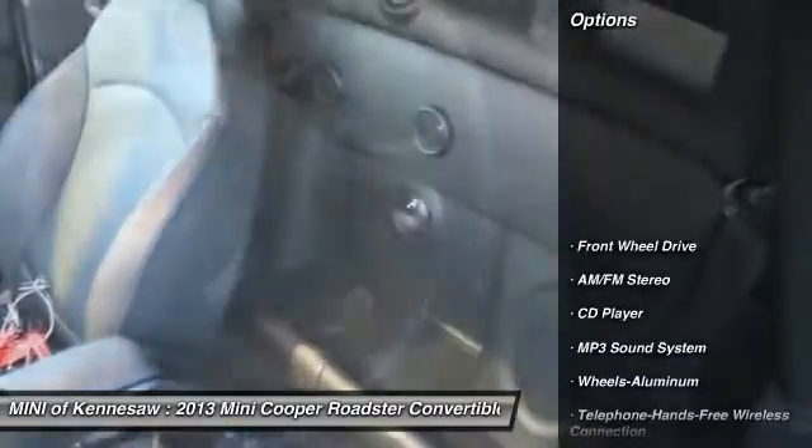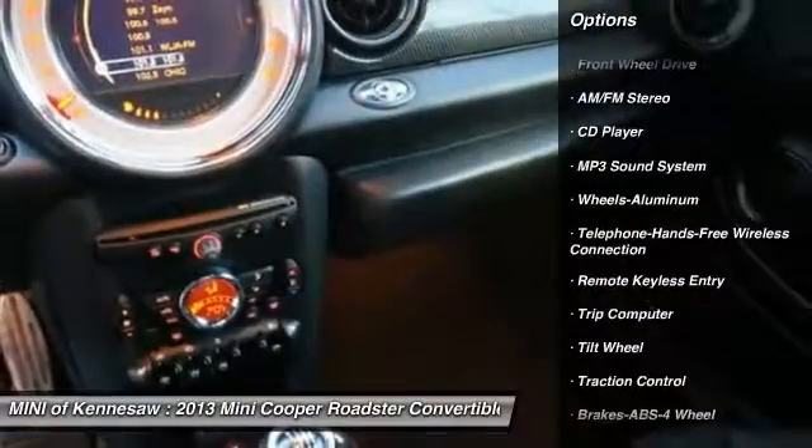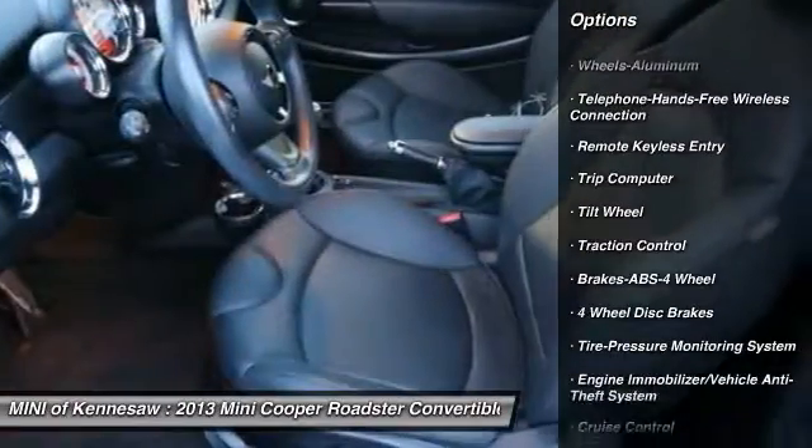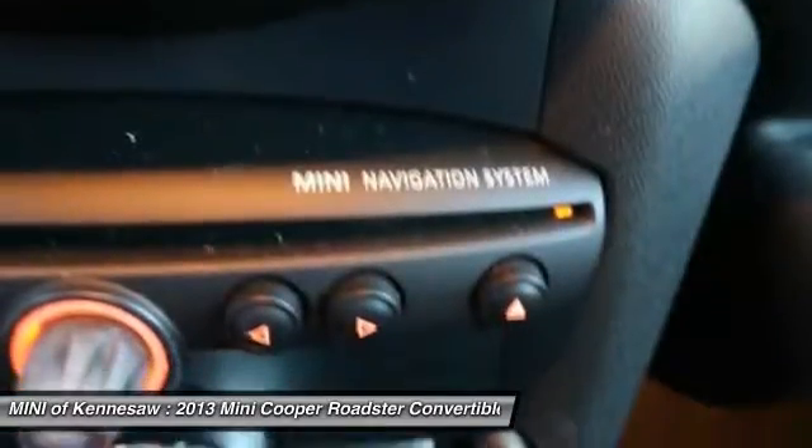Here are some of this vehicle's great options: anti-lock braking system, traction control, Bluetooth wireless data link for hands-free phone, power steering, aluminum wheels, cruise control, floor mats, rear defrost, AM-FM stereo radio.